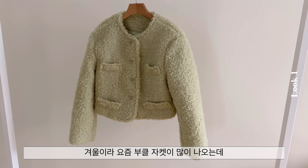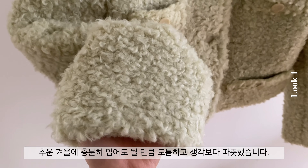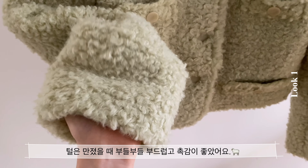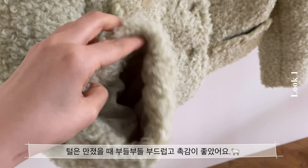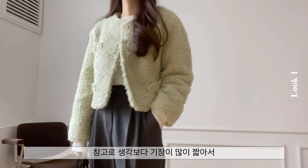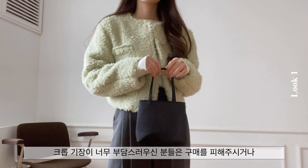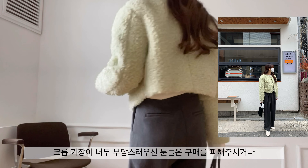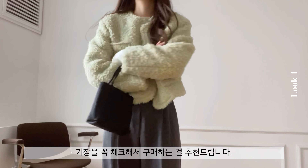겨울이라 요즘 부클 자켓이 많이 나오는데 추운 겨울에 충분히 입어도 될 만큼 도톰하고 생각보다 따뜻했습니다. 생각보다 기장이 많이 짧아서 하이웨스트와 입어줘야 밸런스가 잘 맞고, 크롭 기장이 너무 부담스러우신 분들은 구매를 피해주시거나 기장을 꼭 체크해서 구매하는 걸 추천드립니다.